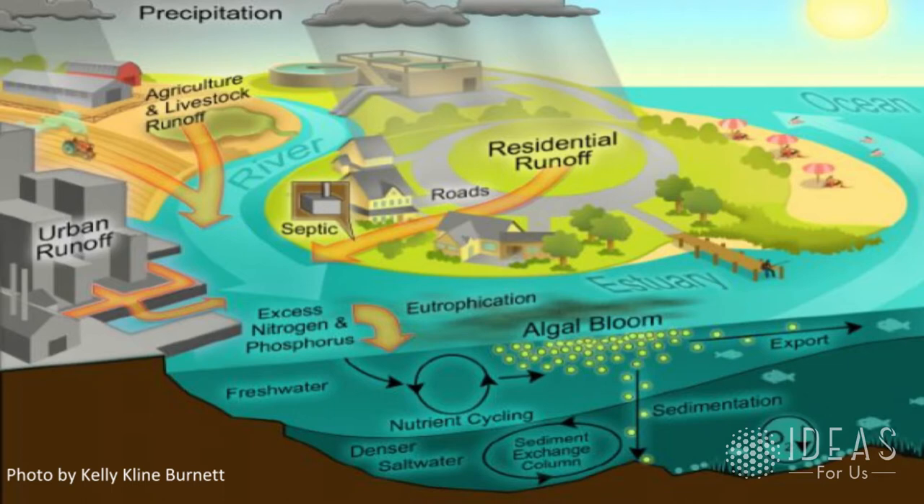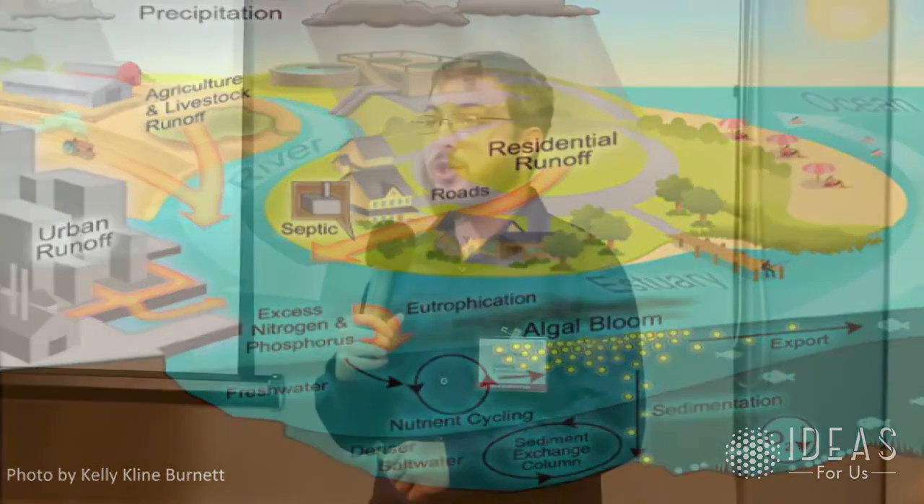As we overfish and remove things that eat algae while pumping more nutrients into systems, you see more algae blooms. Climate change makes it worse: higher heat and higher CO2 cause plants to grow more, and algae are the fastest-growing plants on the planet. In the ocean, the food pyramid is reversed — whales and large filter feeders have the most biomass because algae doubles in weight almost every six hours for some species.